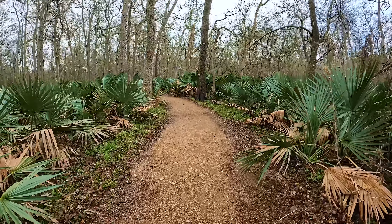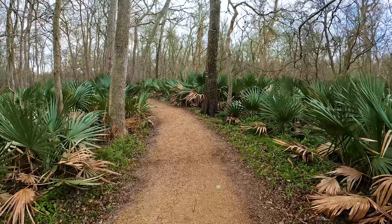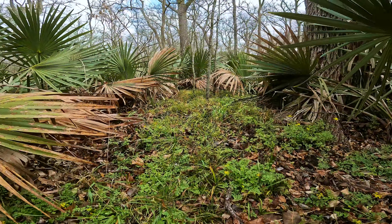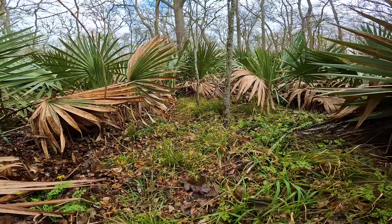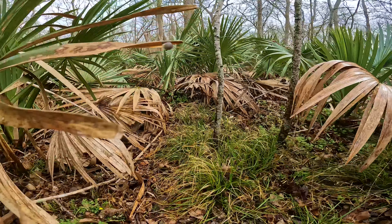One word of caution — this is Texas, so we have snakes, and this park is home to the canebrake or timber rattlesnake. It's more common in the eastern third of Texas, but this threatened snake does live in Palmetto and is pretty indicative of the unique ecosystem here.